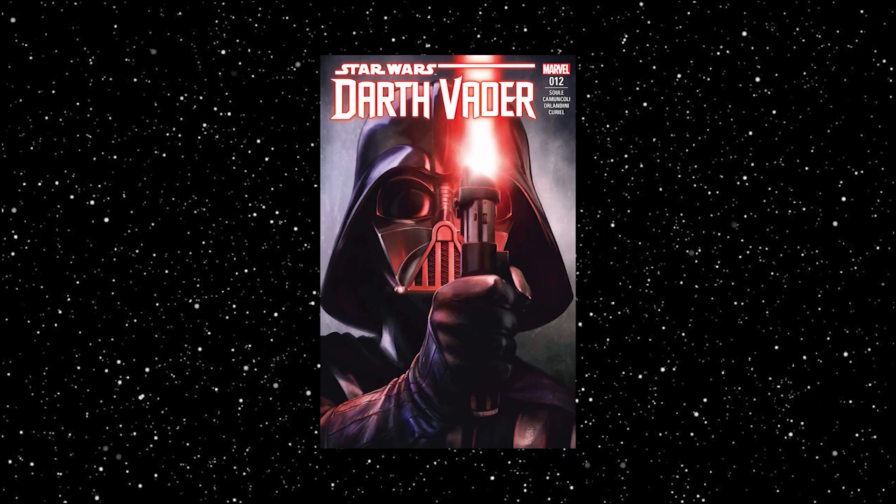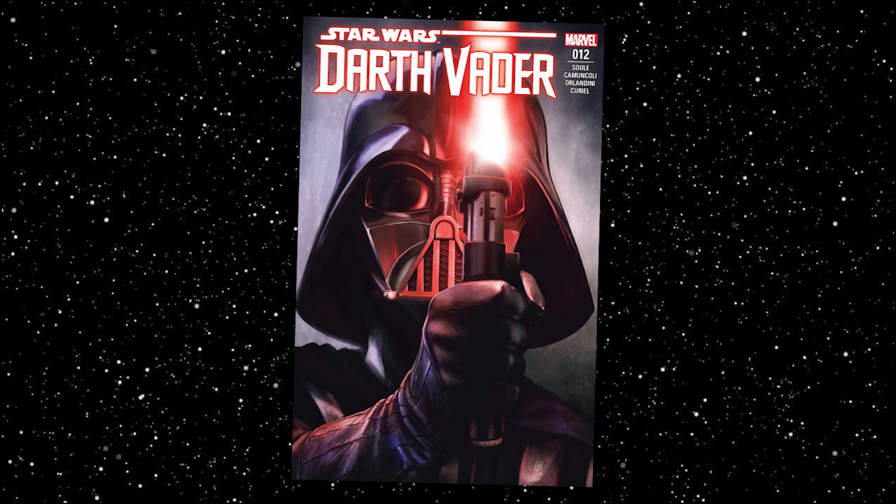Many months ago, we saw Darth Vader secure his first Sith lightsaber. With the release of Darth Vader issue number 12, we finally got to see Vader create his original trilogy lightsaber. So this video, I want to talk about how Vader got his first Sith lightsaber, and how he turned it into his original trilogy saber.